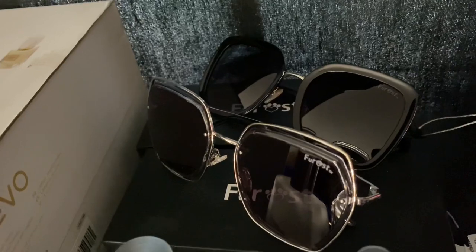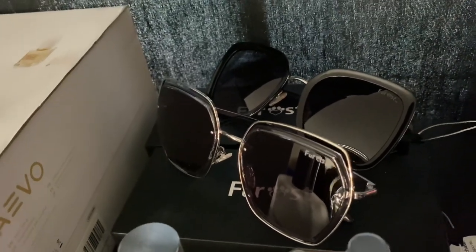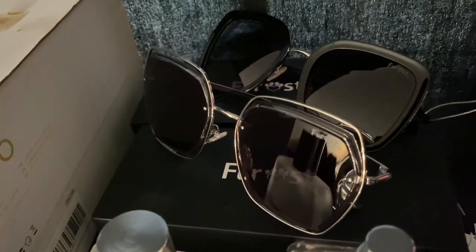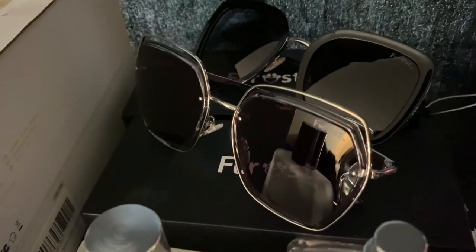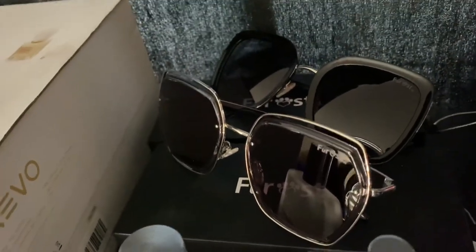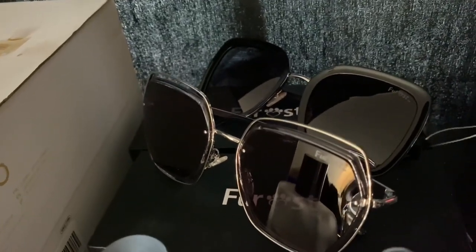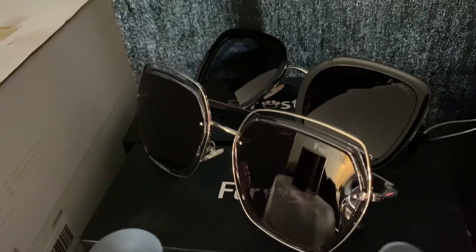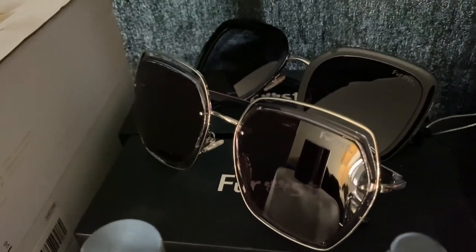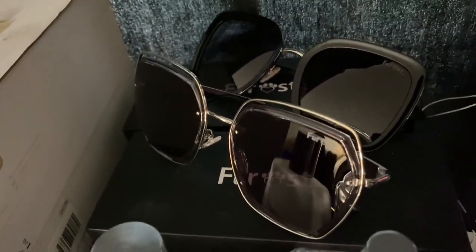The Frost glasses also have blue light protection for your eyes, whether you're on your phone or outside doing errands in the sun. Once you wear these glasses your eyes are nice and protected, and they're very lightweight as well. I'll leave the company website information in the description box, so please be sure to check them out.